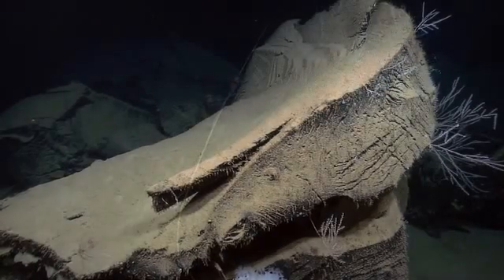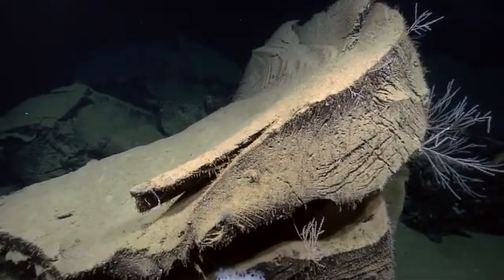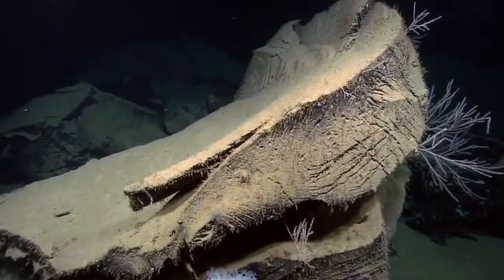The great thing about today is that we came down here thinking that these structures might be parts of a shipwreck. It's pretty clear that they are not now, but that they're naturally occurring.